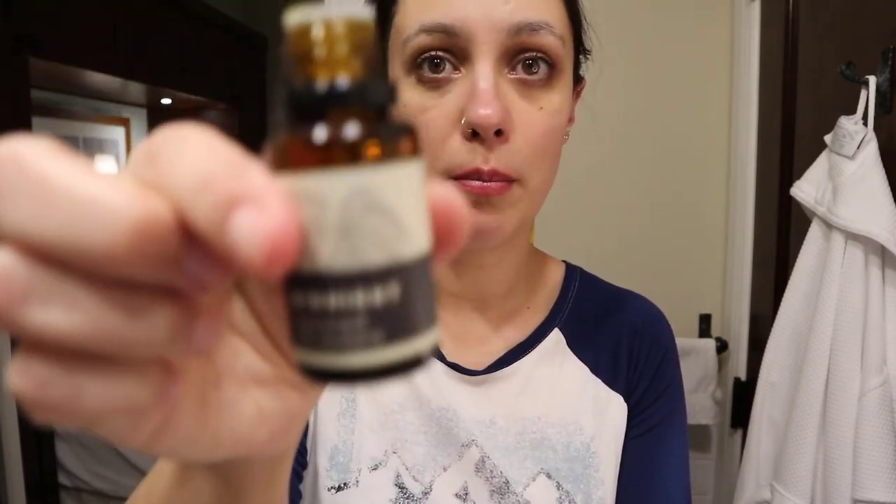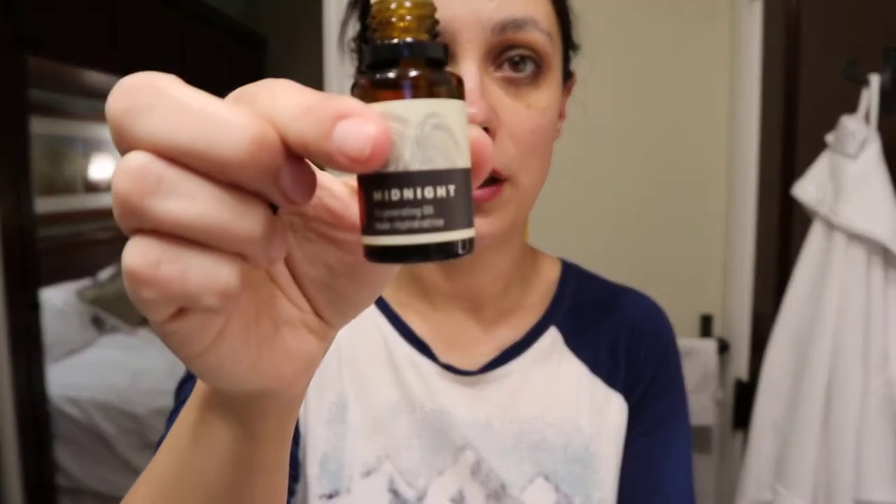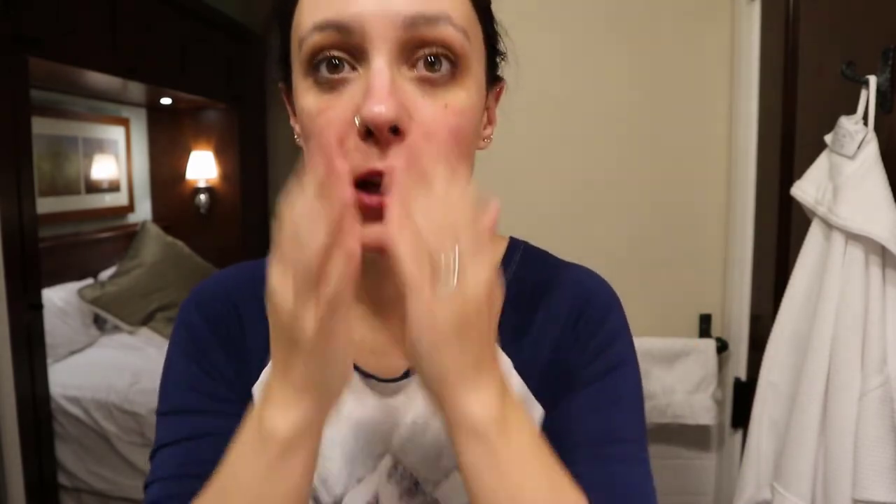So I'm going to be doing Midnight now, which is the heavier of my two oils. I did a lot of drops because I want something heavier.